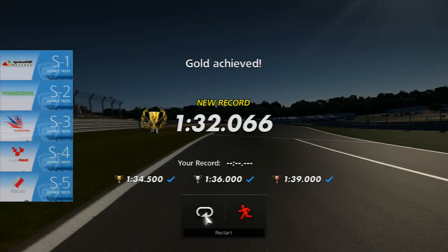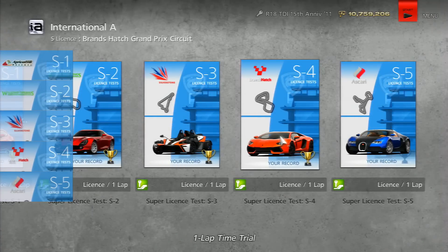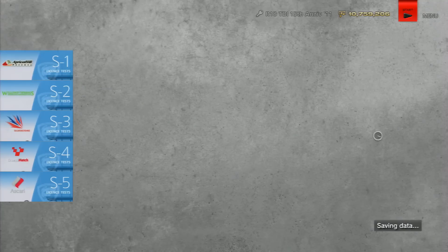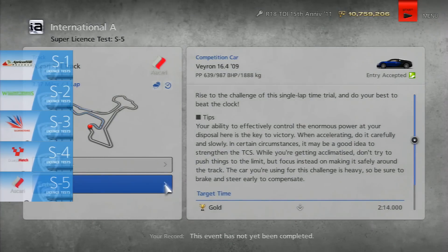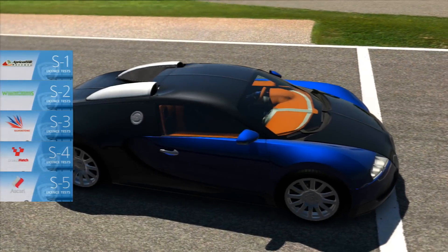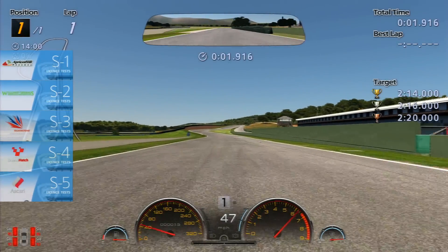I got a 1:32.066, and you need a 1:34.5. With all of these, you can see I'm coming in with several seconds to spare. The main importance is getting the car under control and understanding where you can and can't push the car to its limits — that's more important than trying to get that perfect lap, because as you can see I'm getting in by several seconds each time.